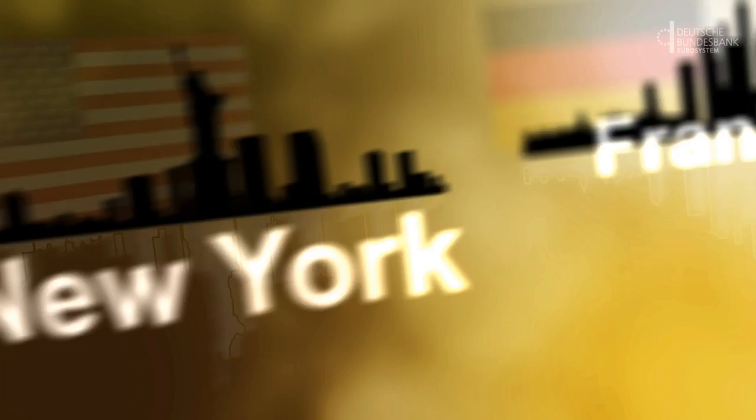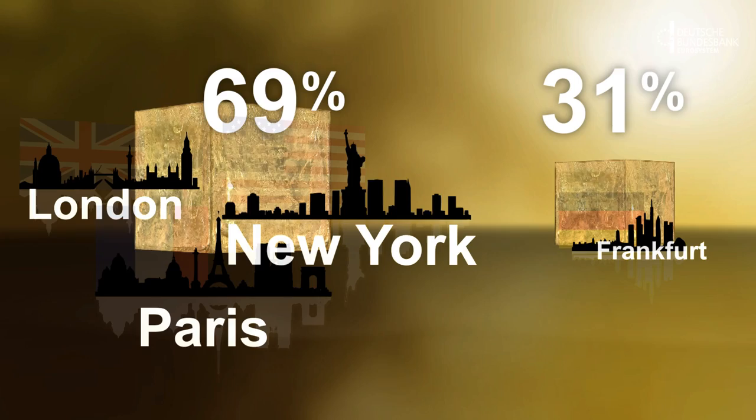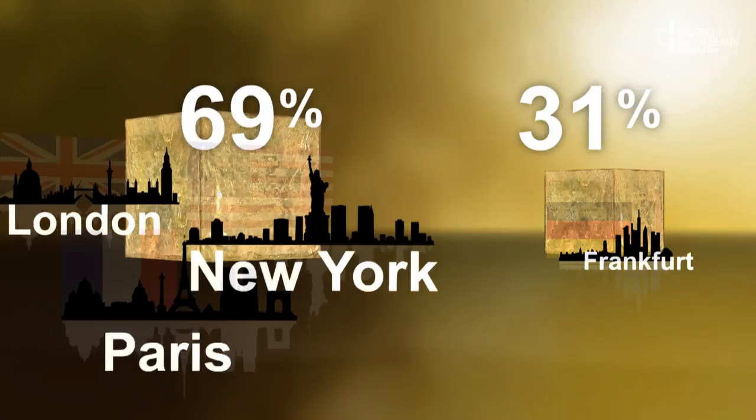Frankfurt, New York, Paris and London — most recently, the Bundesbank was storing gold in a total of four locations. This meant that 69% of German gold was stored abroad. Now more gold is being moved to Germany. Why?